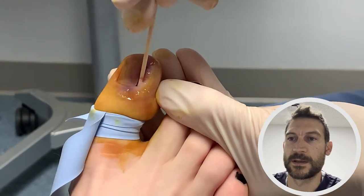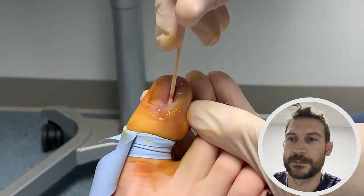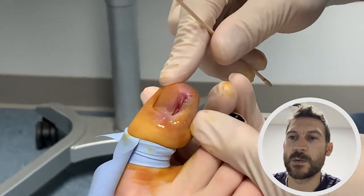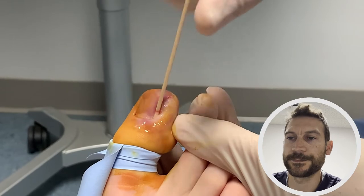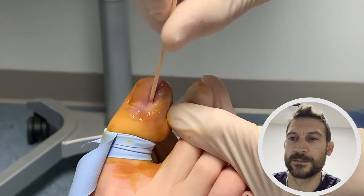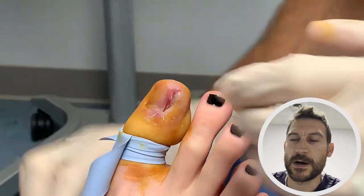So this is the third swab. Once you take the swab out, you can look down in there — the phenol actually causes the tissue to look white, so you can see that you've been able to cover the area you need to just by the white discoloration. And then we're all done — we take the tourniquet off.